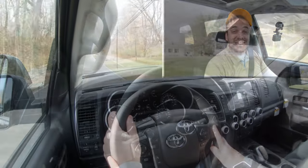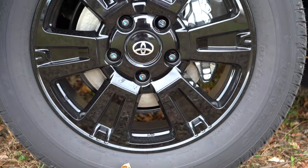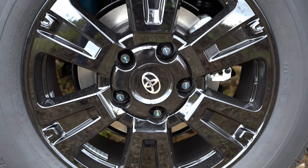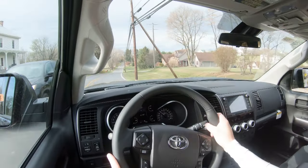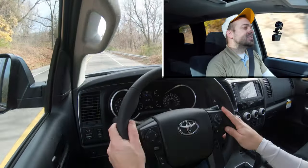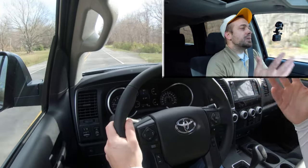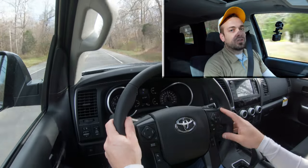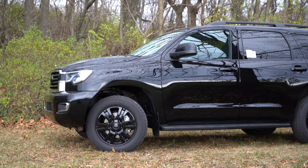Braking is equally important to go along with that acceleration. Up front you'll find 13.9-inch ventilated front disc brakes; in the back, 13.6-inch rear discs. The 60-to-zero stopping distance comes in at approximately 130 feet. It kind of feels like that — it is a little on the higher side, and there's a softer braking feel. Acceleration was great; I wouldn't mind if the brakes bit just a bit harder on the Sequoia, but that's just my personal opinion.